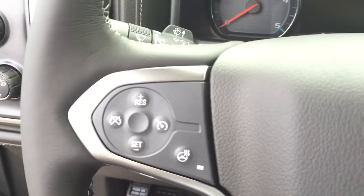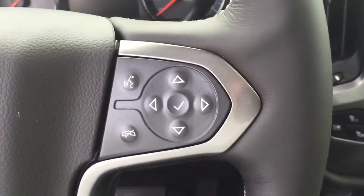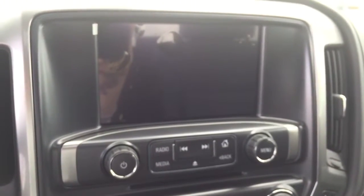On the steering wheel you have cruise control, heated steering wheel, Bluetooth capability, and media controls. There is also a screen display with AM FM radio, Sirius XM radio, rear vision backup camera, and a CD player.